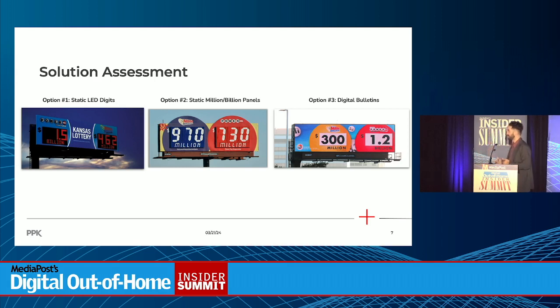Our third option — which we presented to the client and they approved — was to transition into 100% digital out-of-home. There are no panels, no vinyl; it's just existing digital units where we mimicked the creative of the static to show on the boards.